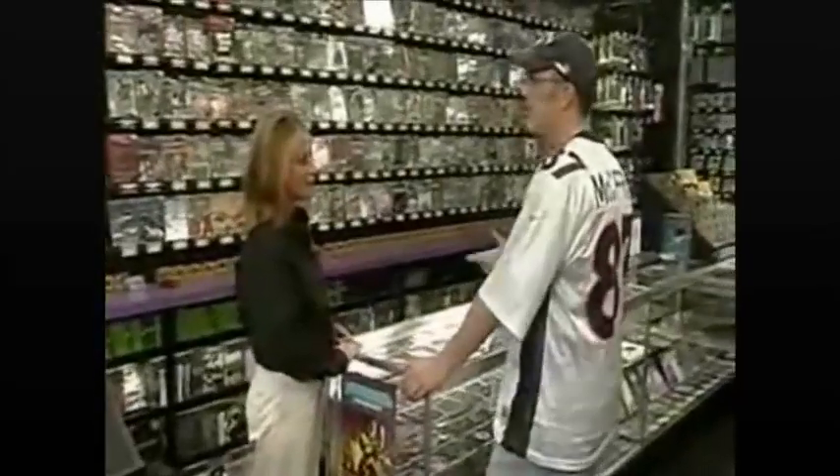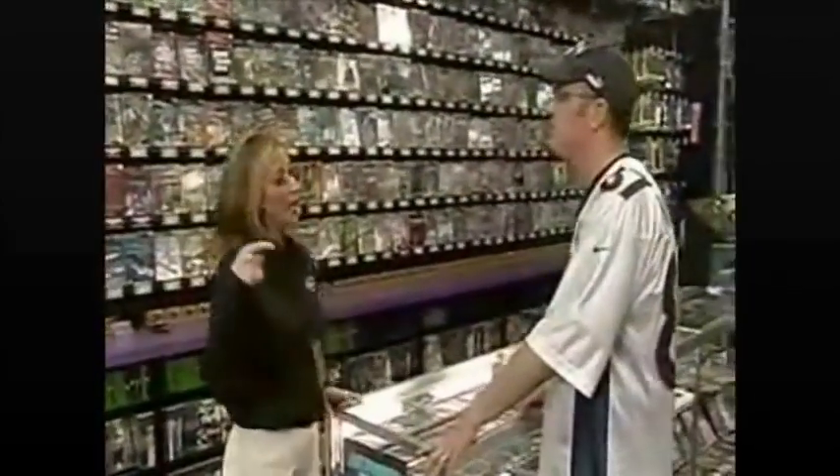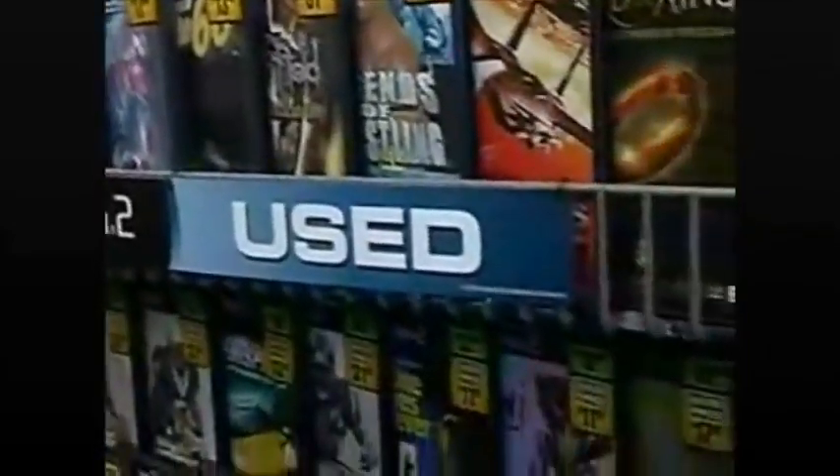Welcome to Game Crazy. What can I help you find? Do you guys have that new Madden 2004? Actually, yeah, I have it over here new, but I also have it over there used for ten bucks less. I don't know — it sounds sketchy, it could be broken. Well, no. Our used games play just as well as our new games, and they come with a 90-day guarantee, so if it doesn't play, you just bring it on back to me.